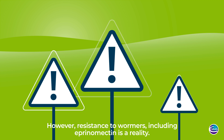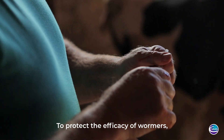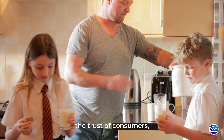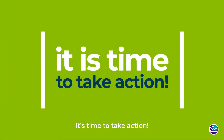However, resistance to wormers, including aprenomectin, is a reality. To protect the efficacy of wormers, the health of animals, the environment, the trust of consumers, and farm profitability, it's time to take action.